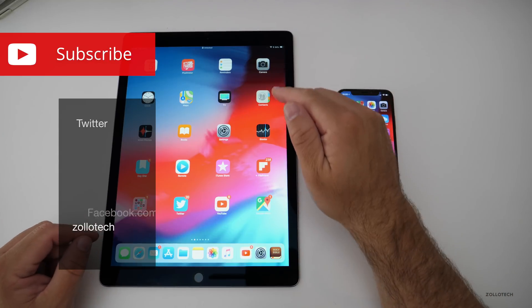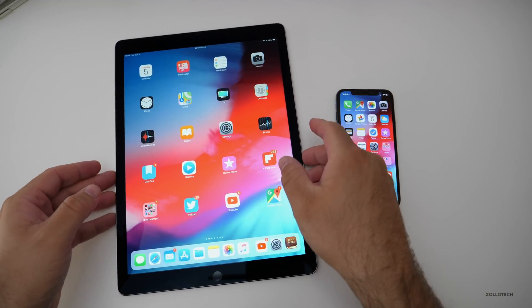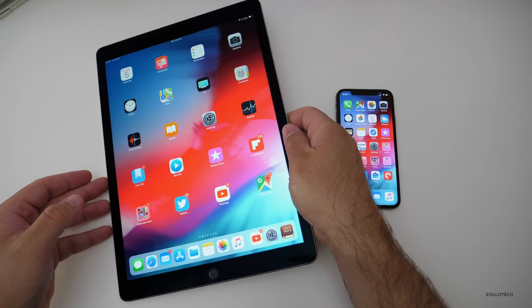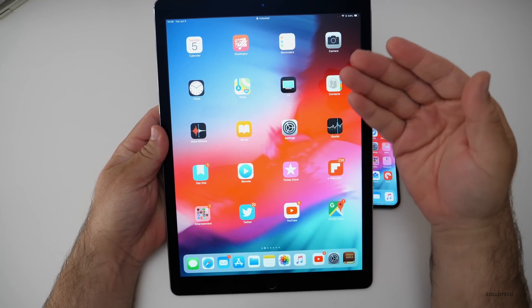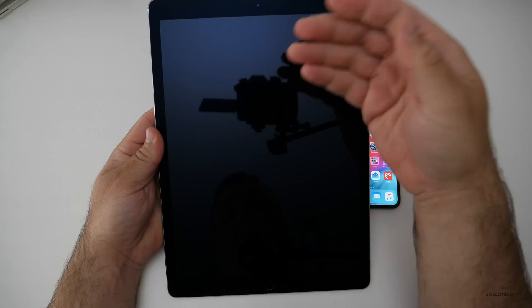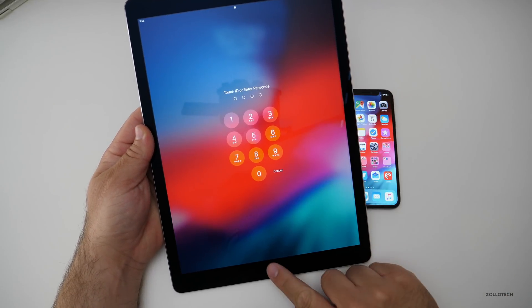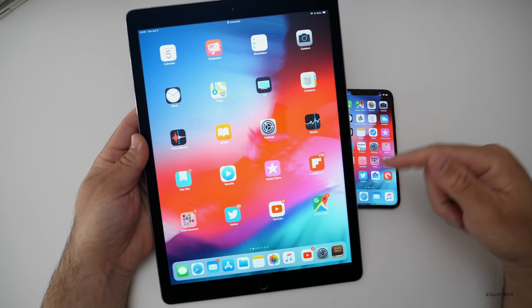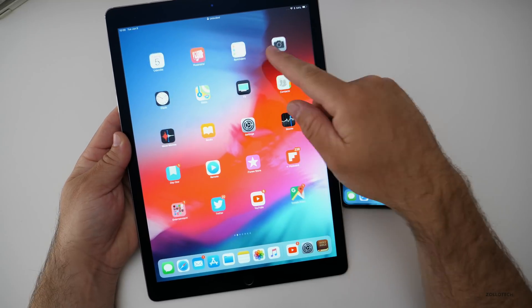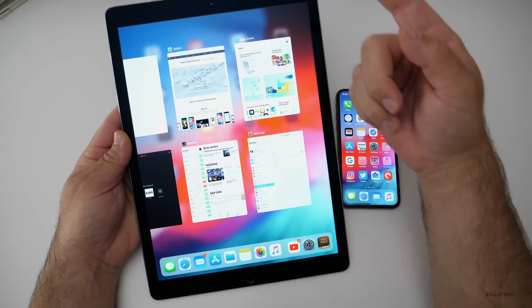One of those has to do with the iPad. There are a lot of different gestures that hint at a Face ID version of the iPad. This is my 12.9-inch first generation iPad Pro. If we turn it on, we can now swipe up just like the iPhone X. We can use our fingerprint still, but we can swipe up now just like on the iPhone X.